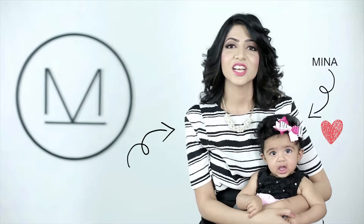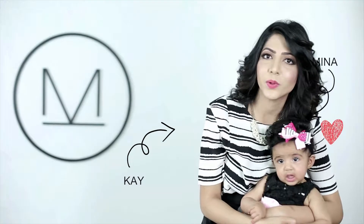Hey, this is Meena. I'm Kay. So while I was pregnant with this little one, I was searching for the right diaper bag. Bags have always been my all-time favorite accessories, but I couldn't find the one that was simple, chic, or functional.